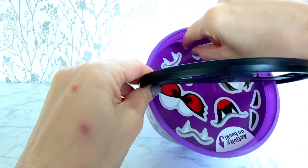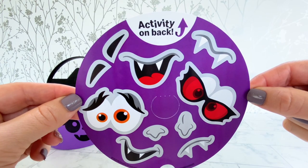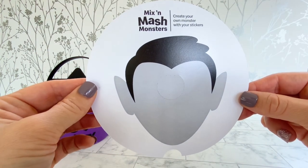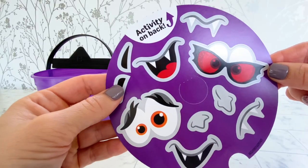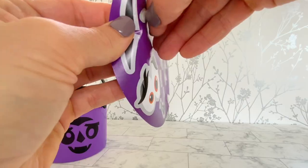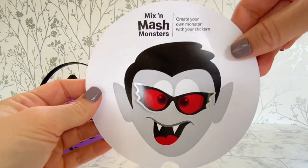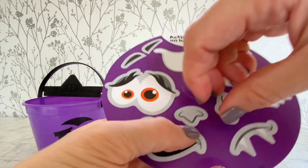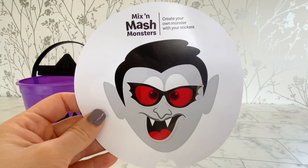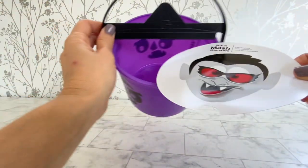Let's see what this sticker sheet looks like. Let's create our own monster. I think I'll do the sunglasses and add a nose. There's my monster. Let's put it back in here.